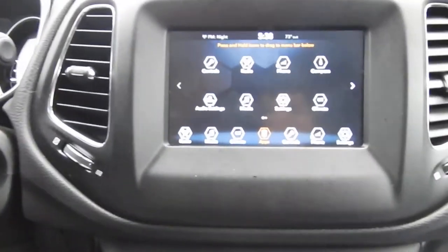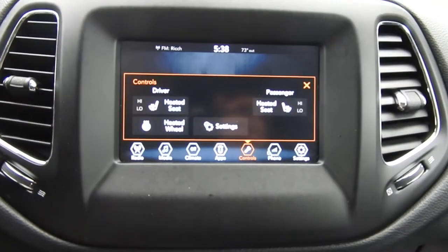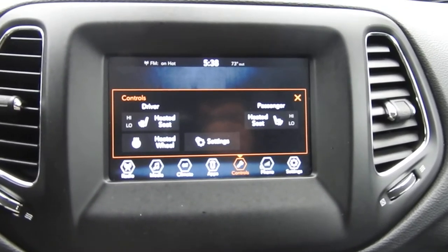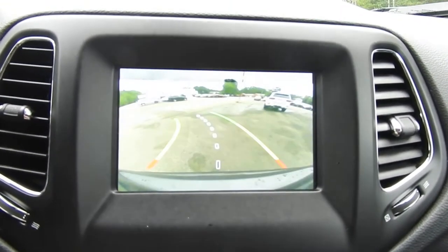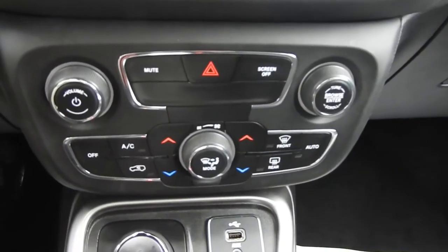You've got your push-button start. You've got your infotainment system here — all your good stuff: your AM, FM radio, backup camera, your heated front seats and heated wheel. I'll give you a shot of that camera there. As you can see, you've got some physical buttons for your audio system as well as your climate controls.